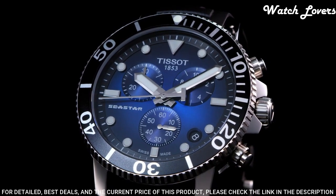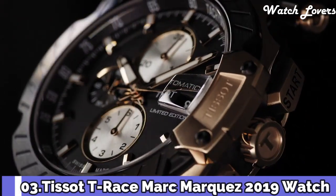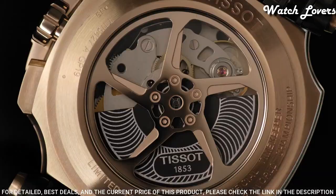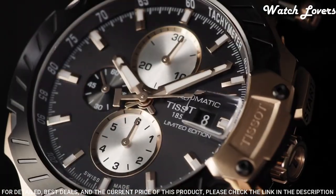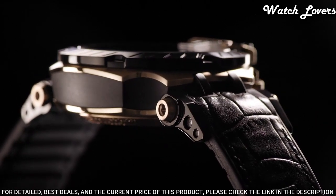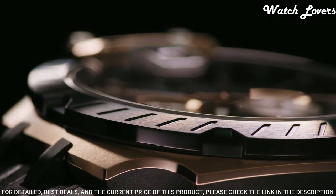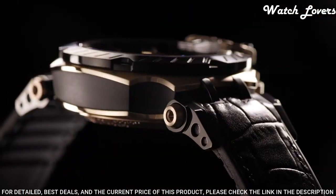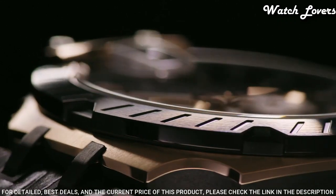Functions: Chronograph, Ratrapante, Date, Hour, Minute, Small Second. Number 3. Tissot T-Race Marc Marquez 2019 Watch. Rose Gold PVD Stainless Steel Case with a Black Leather Strap. Fixed Black PVD Bezel. Black Dial with Luminous Rose Gold Tone Hands and Index Hour Markers. Tachymeter Scale around the Outer Rim. Dial Type: Analog. Chronograph Automatic Movement. Scratch Resistant Sapphire Crystal. Case Size 48.8mm, Case Thickness 16.6mm, Band Width 22mm. Water Resistant at 100 meters.